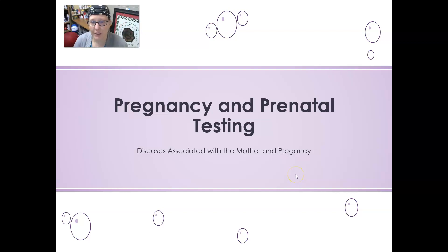Hi, this is Dr. A with a clinical chemistry review video on pregnancy prenatal testing. We're going to look at diseases associated with the mother in pregnancy.